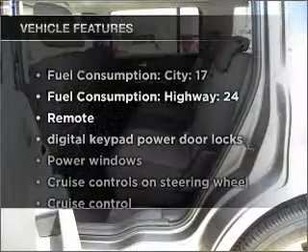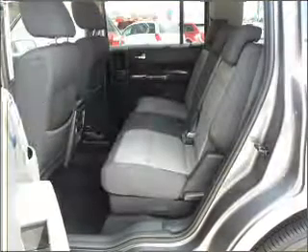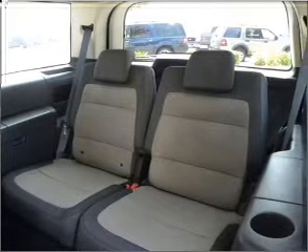With these notable features, you won't want to miss out on the opportunity to own this amazing vehicle. Air conditioning, power door locks, power windows, power steering, cruise control, and power mirrors.